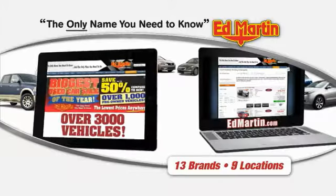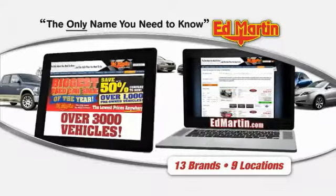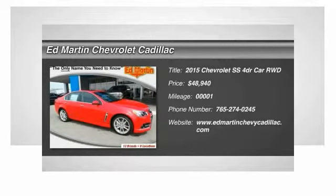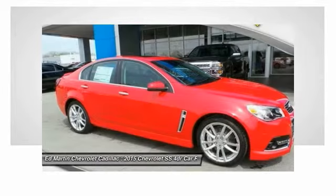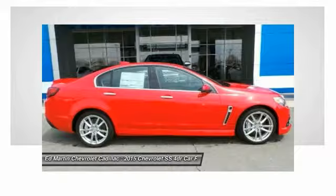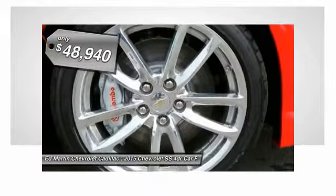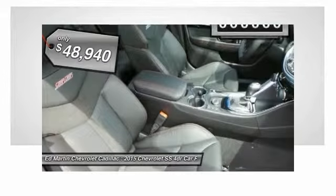Thank you for clicking our video. You can also shop over 3,000 more cars and trucks online at EdMartin.com. The 2015 Chevrolet SS combines power with a refined sophistication. The SS has an array of convenient features that keep you focused on just one thing: driving this exhilarating sports sedan, and is priced below $50,000.